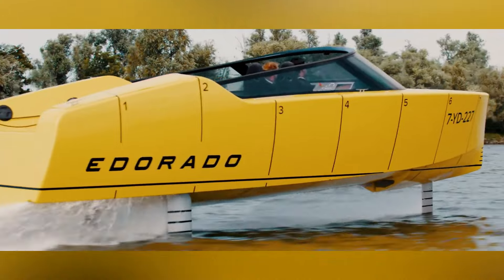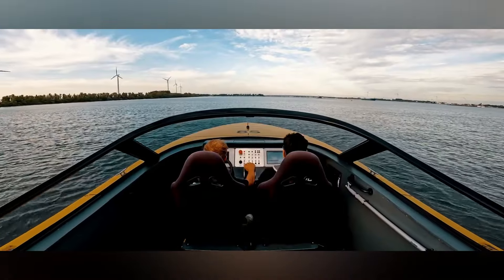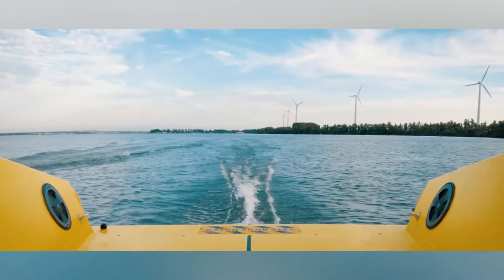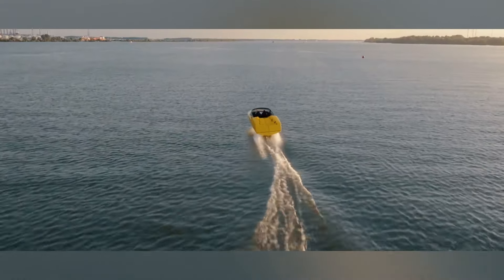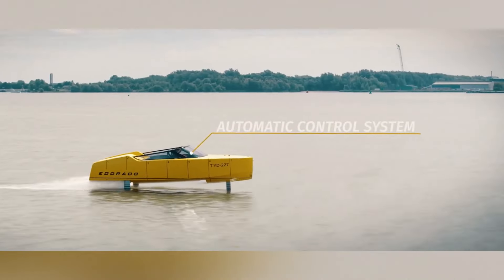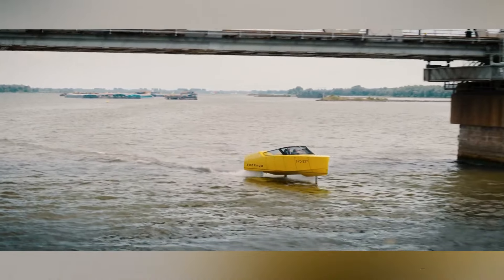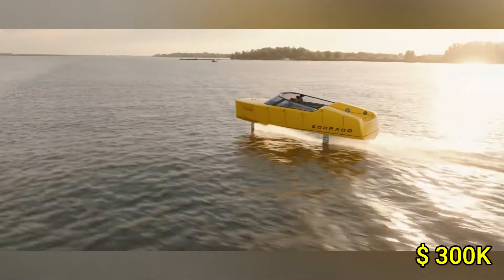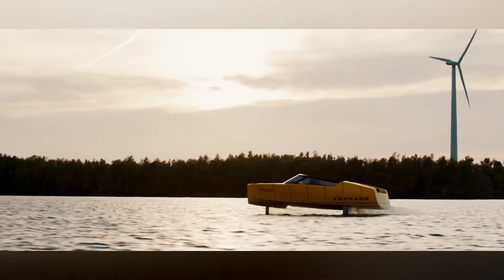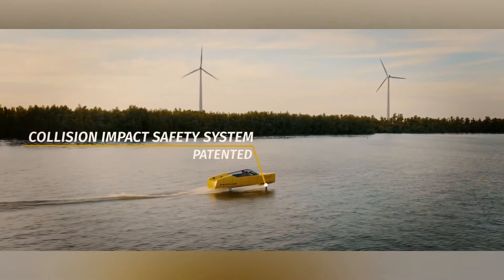Its electric propulsion system ensures zero emissions and minimal noise, making it a sustainable choice for water sports enthusiasts and environmentally conscious boaters. With its modern design and focus on sustainability, the 8S is set to change how we think about boating. Pricing starts at approximately $300,000, offering a luxurious yet responsible option for those seeking a futuristic watercraft.